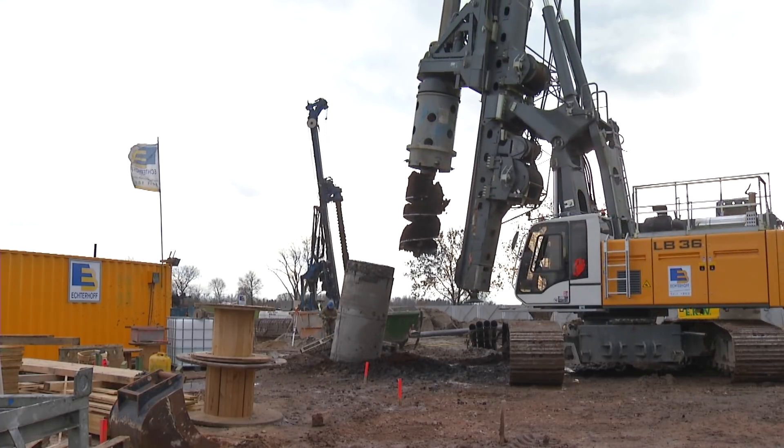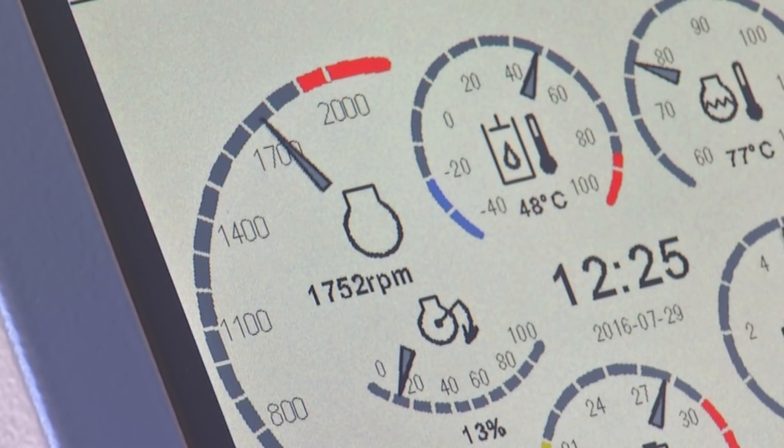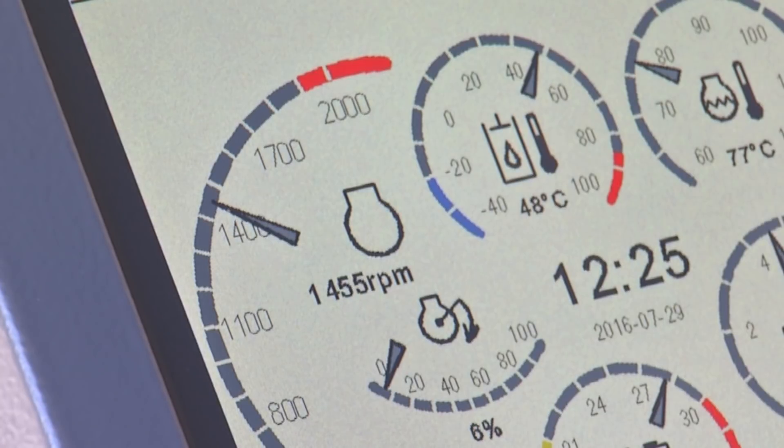For this purpose, Liebherr offers both the innovative automatic engine stop control as well as the eco silent mode for a considerable reduction in fuel consumption and noise emission.